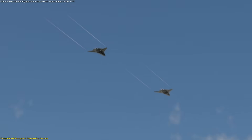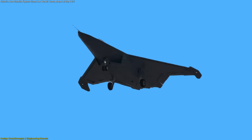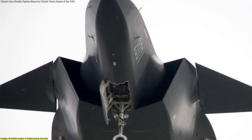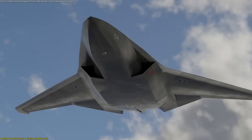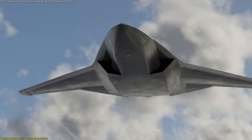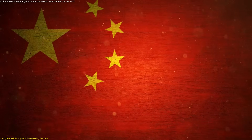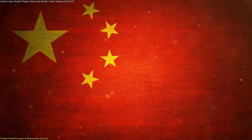The jet's air intakes also grab attention. They're trapezoidal and use a diverterless supersonic inlet (DSI) design. DSIs are not only stealthier, because they avoid sharp mechanical splitters that reflect radar, but they're also lighter and simpler to maintain. This approach builds on experience from the J-20 and shows how China is optimizing aerodynamics for efficiency and stealth simultaneously.